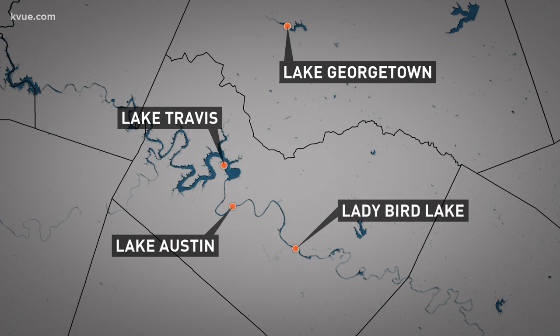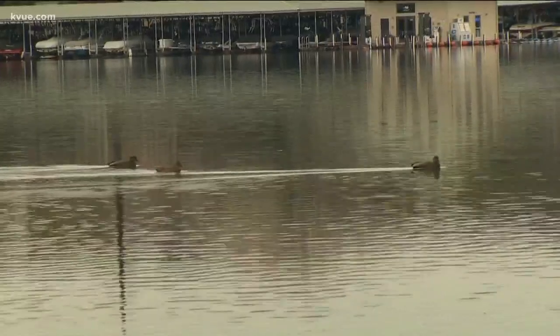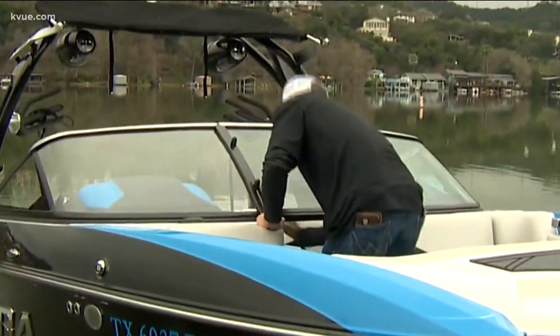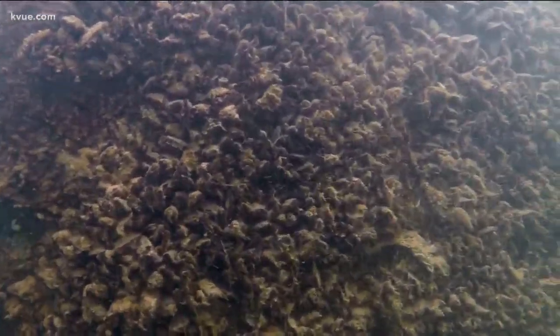So is there any way to get rid of them or at least lessen their impact? KVU's Christy Millward takes a look. In central Texas, the lakes are part of life. Native Austinite Cody Reichel, a self-described lake rat who grew up on the water, now works in the boat business — but that water he's known since childhood is changing.